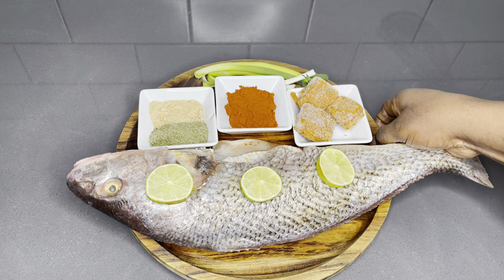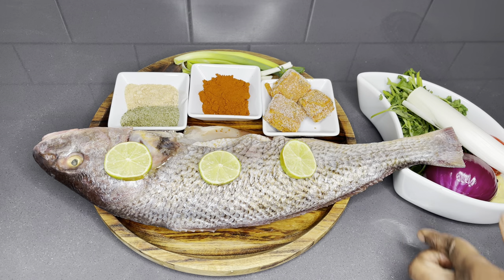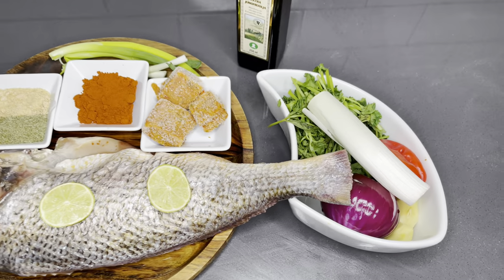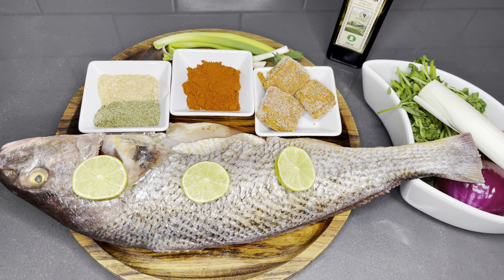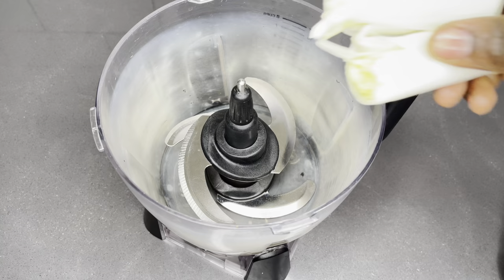Let's go through our ingredients. I have my fish — I'm using croaker fish today — and these other ingredients are going to be used as the marinade. It is very important to pay attention to them. I have my garlic powder and I also have my herb mix, which I'm going to list each and every one below in the description box.